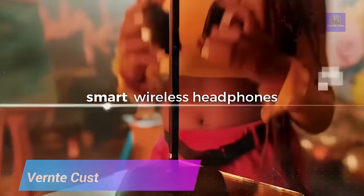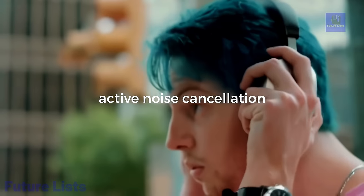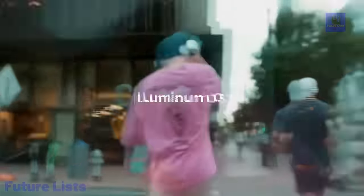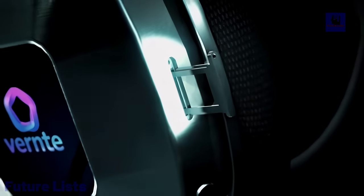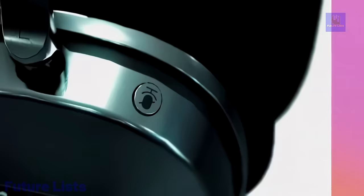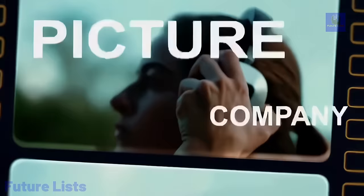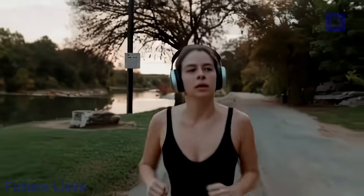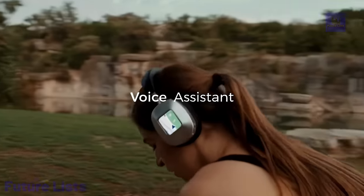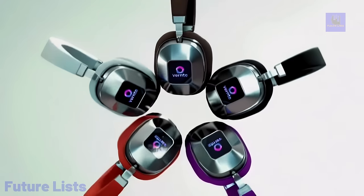Get ready for the most immersive listening experience you've ever had. Vernt Custa's headphones offer advanced noise cancellation technology and intuitive touch controls, allowing you to enjoy your music like never before. With smart features, you can skip tracks and activate voice assistance while enjoying unparalleled sound quality. It features the latest octa-core processor and 4G LTE connectivity, up to 6GB of RAM and 256GB of storage, data encryption meeting Department of Defense standards, a pre-loaded blockchain voice protocol application, chat GPT voice assistance, and a stylish aluminum design in three premium colors.